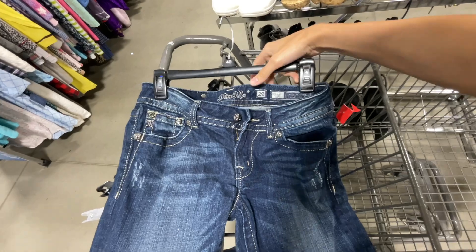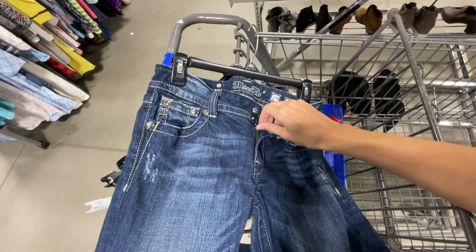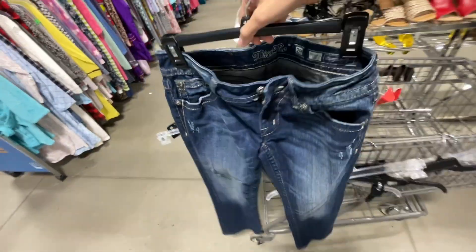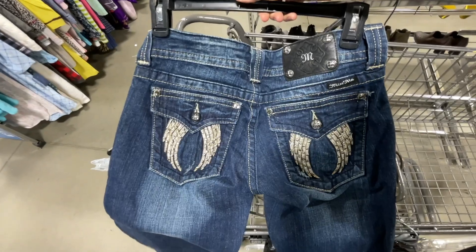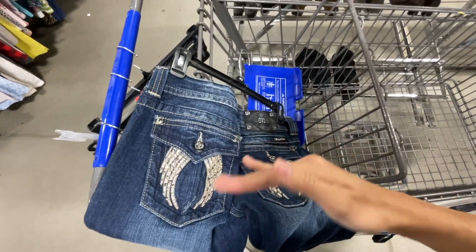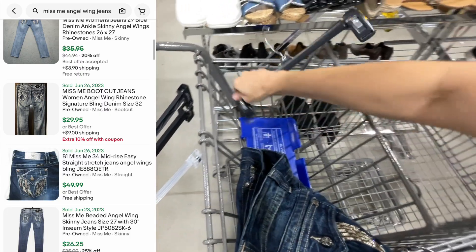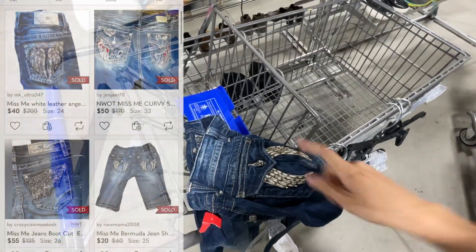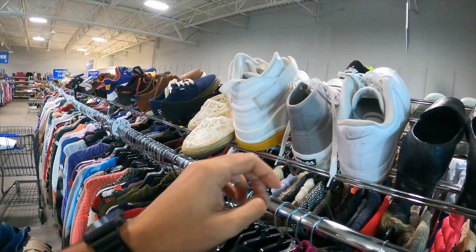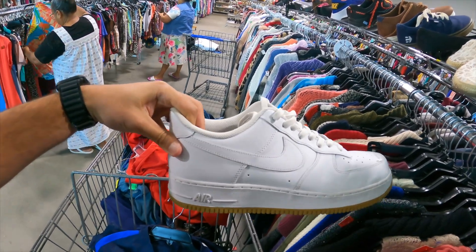Picked these up from the new rack — a pair of Miss Me jeans, which we tend to avoid because the sell-through isn't great on eBay overall. However, I narrowed it down to angel pocket jeans, and wow that's nice. With Miss Me jeans, you don't want the plain ones — the more detail the better. Love the details and the buttons. This is our first Miss Me pickup because they did seem to sell for higher on Poshmark. Looking at nearby shoes — these are basic Nike Air Forces, and they are kind of clean.